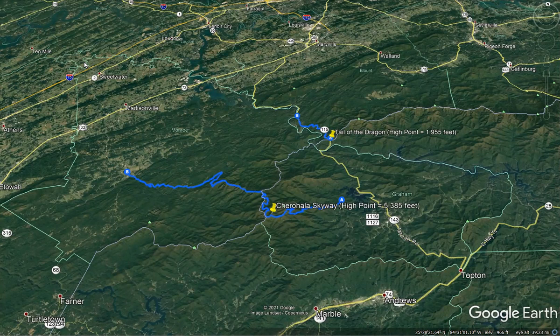The Tail of the Dragon and the Cherahela Skyway are two very popular scenic roads in the mountains of western North Carolina and eastern Tennessee. Each is famous for being amazing driving routes, although they have some various characteristics. We're going to talk a little bit about their layout in terms of where they are in the mountains and how the roads were designed.